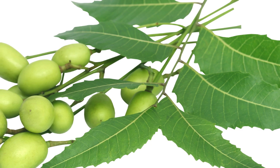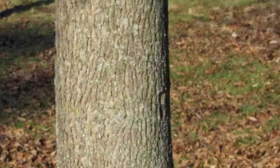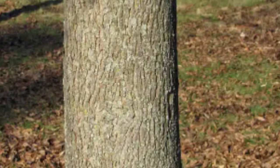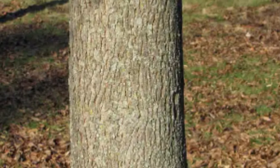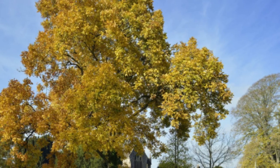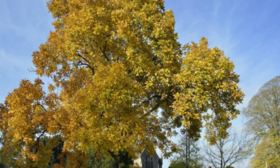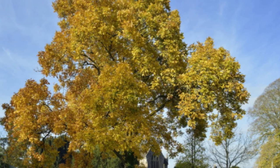9. Scarlet hickory, Carya ovalis; 10. Shellbark hickory, Carya laciniosa; 11. Red hickory, Carya ovalis var.; 12. White hickory, Carya ovalis var. Each species has distinct characteristics such as leaf shape, nut size, and bark texture.